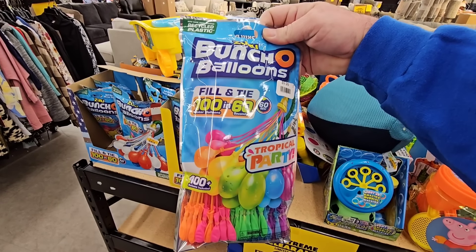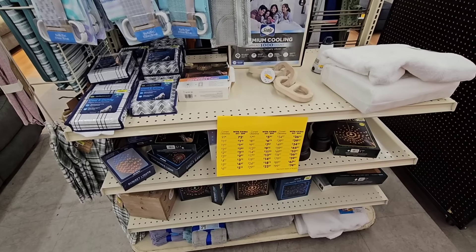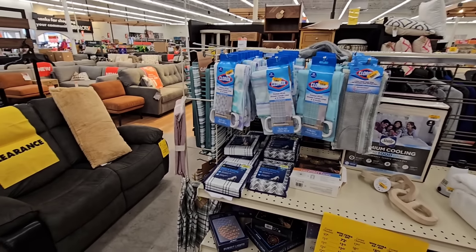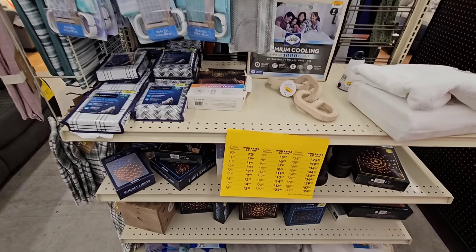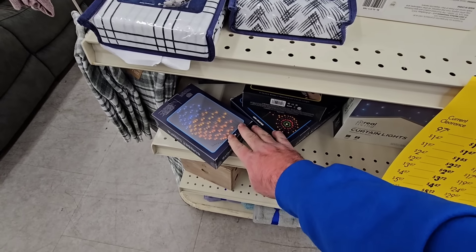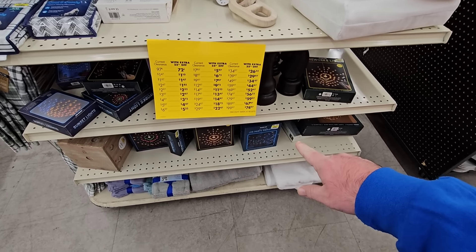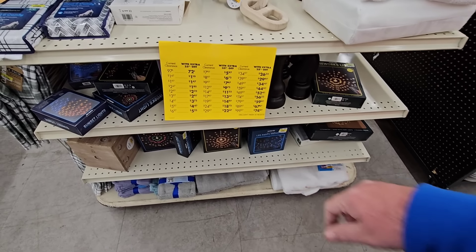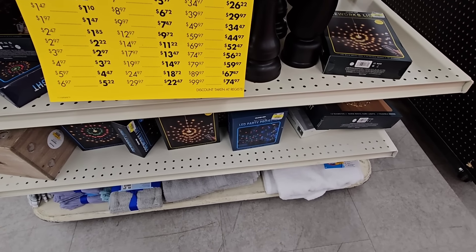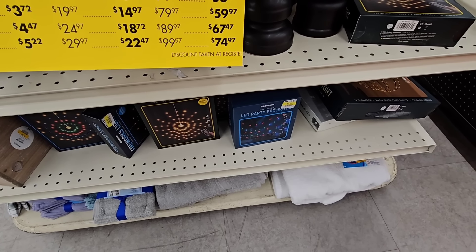This is 100 water balloons in 60 seconds — you could have an all-out war. Most of these clearance items are in the middle aisles, but there is a lot of stuff. I like these lights here — you can theme out your back patio with some of these. They got party projector lights; you see them everywhere around Christmas time, but these are more like party lights for outside. $8.97, making that $6.72 with the discount.